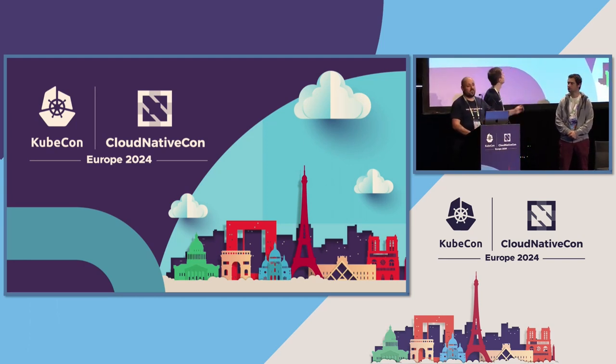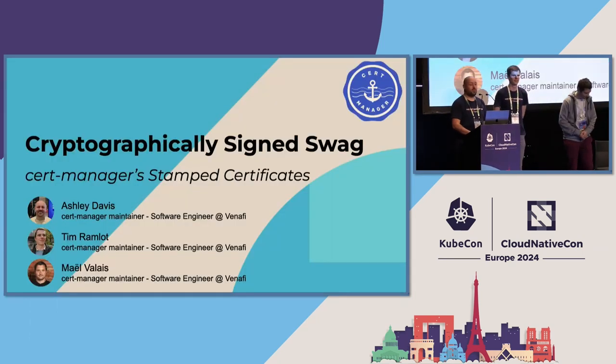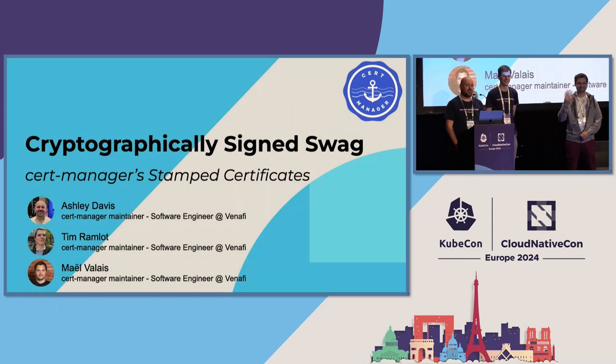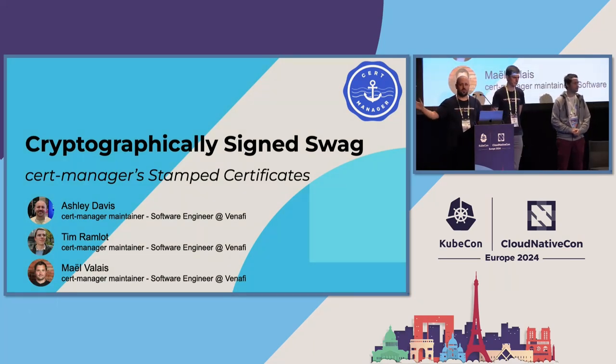Let's get into the actual talk. Welcome to Cryptographically Signed Swag. Thank you all for coming here, bonjour. I hope you've had a good KubeCon. The scheduling means you've come here after the project pavilion is closed, so we're talking about the booth which you cannot go to. But what we can do is tell you what happened at the booth, and maybe at Salt Lake City in November we'll see you there and you can get a certificate there.